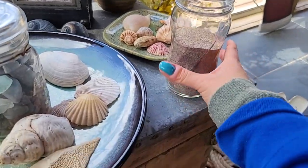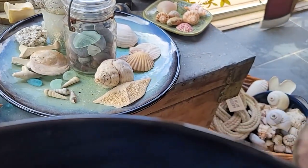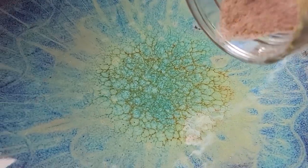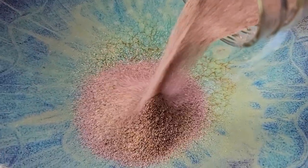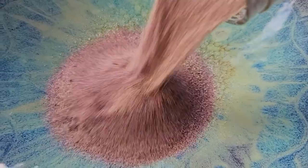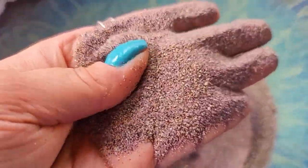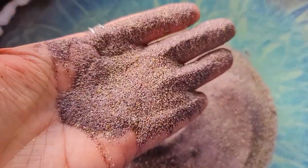Oh, and one more thing - Judy, this is the dried purple sand from Plum Island. It is still very purply and pinkish and beautiful. Not as dark and saturated as when it's wet, but it definitely is purple.